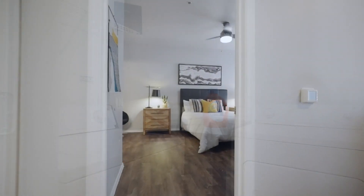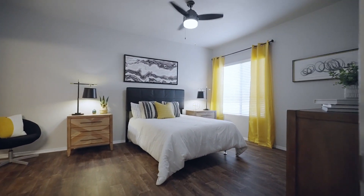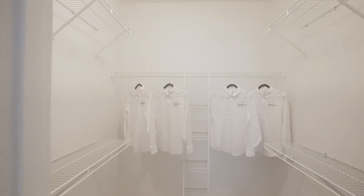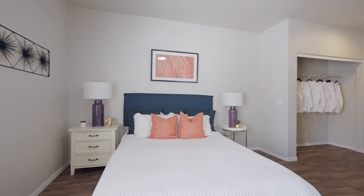We enter a lit laundry room with separate washer and dryer units. We enter a bedroom with wood-style floors featuring a lit ceiling fan and a bed between two end tables with lit table lamps. We enter a bathroom with a bathtub and shower and a vanity sink with an overhead light and mirror. We enter a walk-in closet.